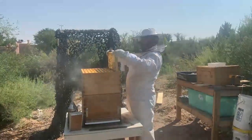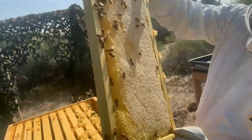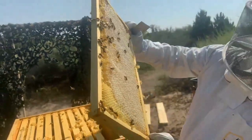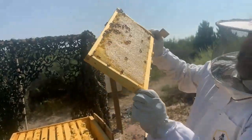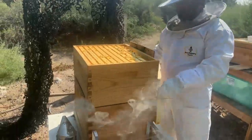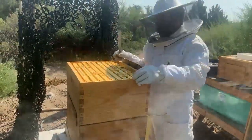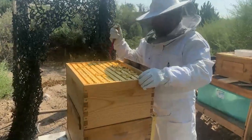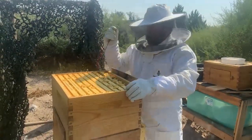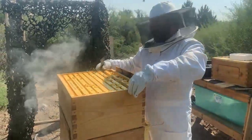Look at this — all honey. Can you see that? That's a lot of honey. So what happens is the outer frames — they call them frames — are typically where the honey goes. As you get to the center is where you'll see brood and pollen.